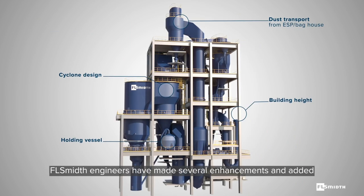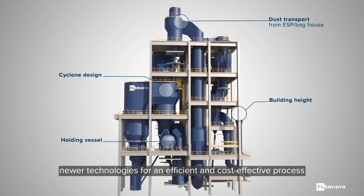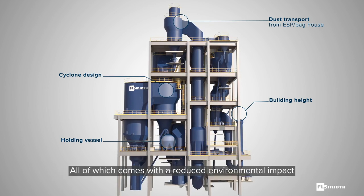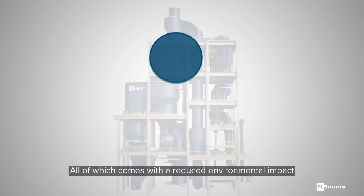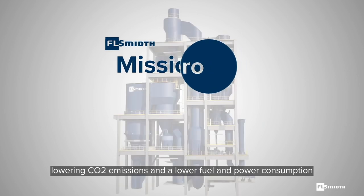FLSmidth engineers have made several enhancements and added newer technologies for an efficient and cost-effective process, all of which comes with a reduced environmental impact, lowering CO2 emissions and delivering lower fuel and power consumption.